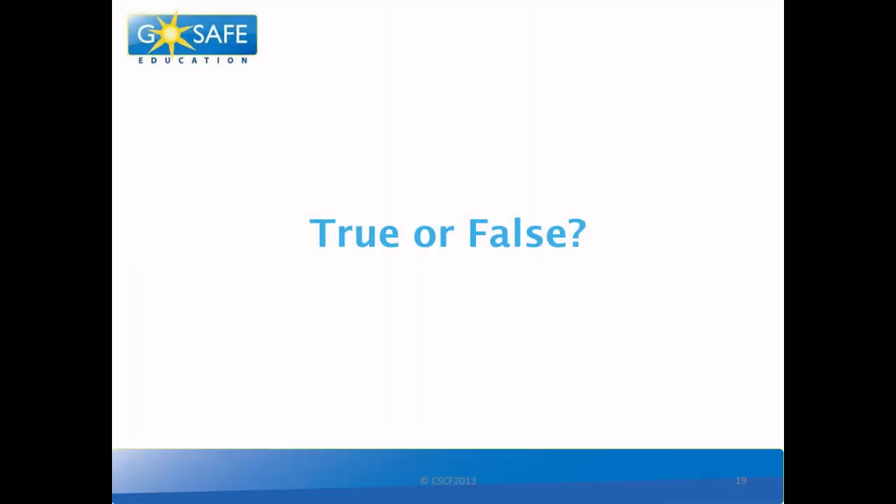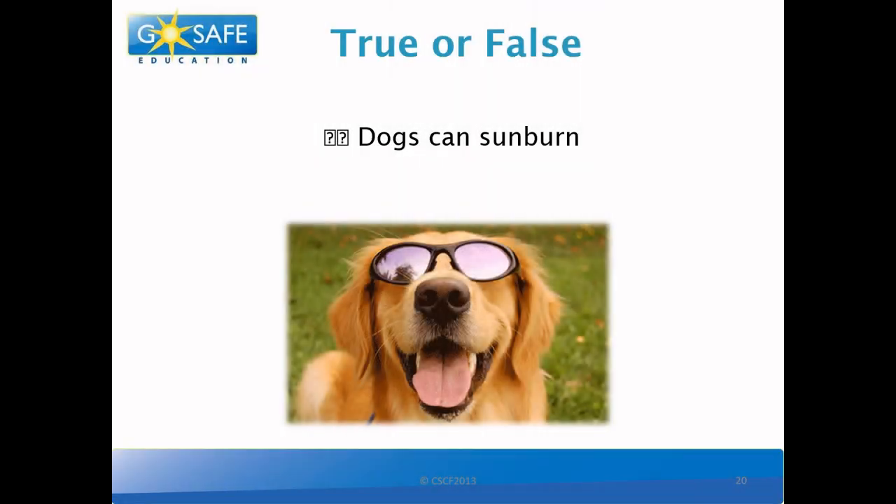Now let's try true or false. True or false? Dogs can sunburn. And this one is actually true! But we don't put sunscreen on our dogs as they can lick it all up. Instead, we can make sure they have a shaded spot outside, plenty of water to drink, and we can even keep them inside during the peak hours between 10am and 4pm. And if your dog will let you, they can even wear sunglasses and a hat!